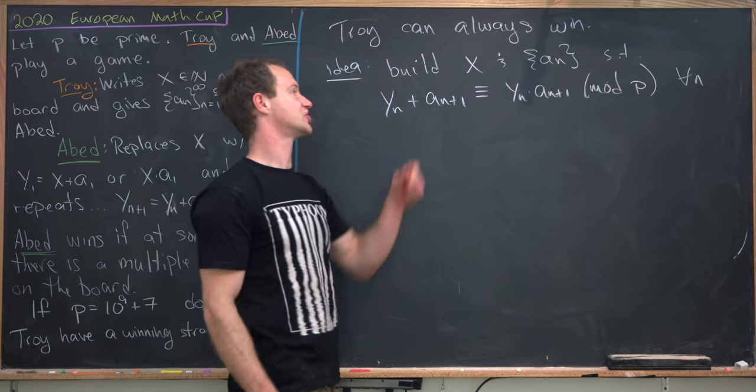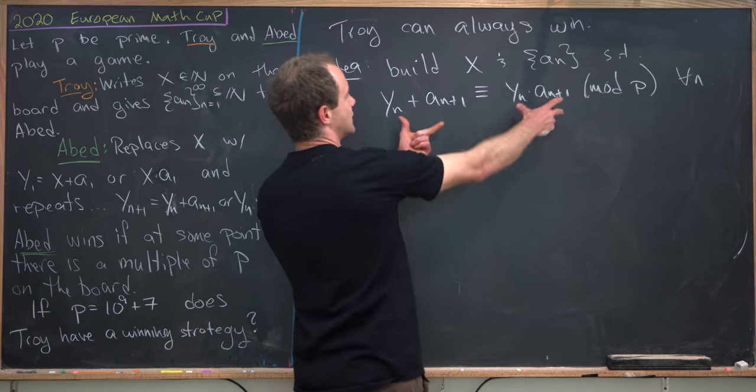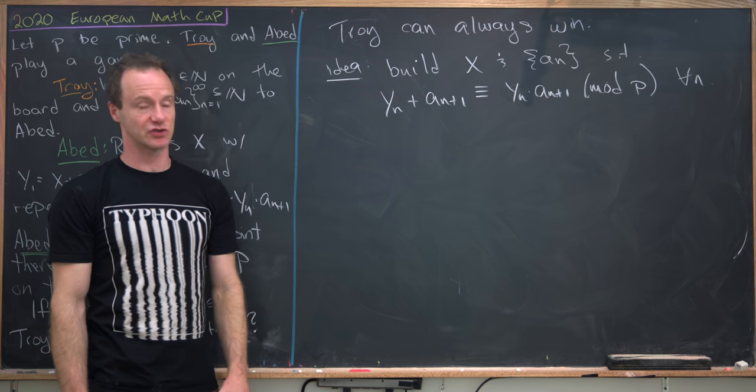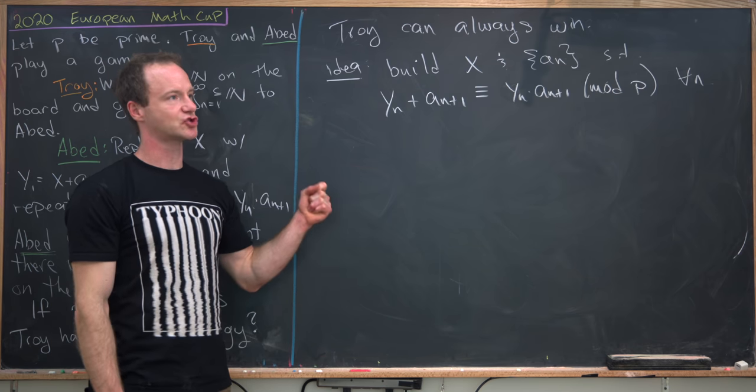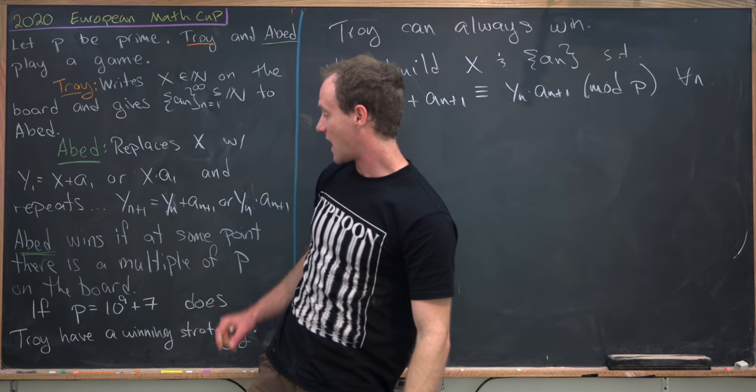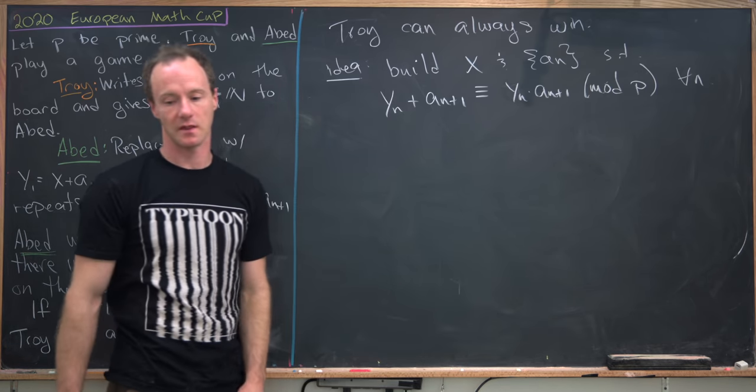But if we construct a starting term and a sequence so that this congruence is always true, Abed only has the illusion of choice. In other words, Troy has complete control over whether or not Abed can write a multiple of p on the board.